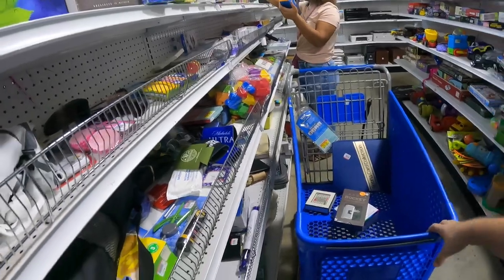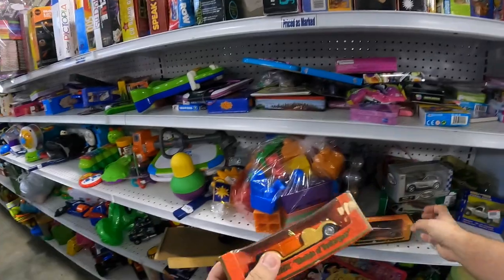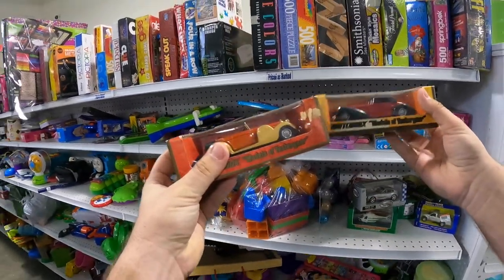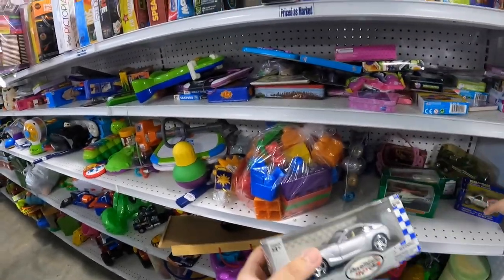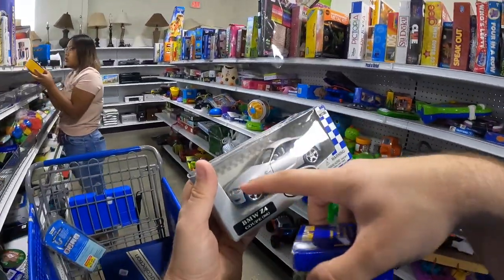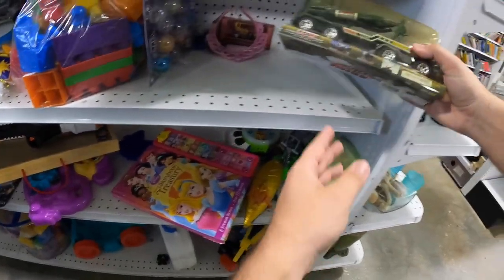I found a bunch of these little toy cars — not in the best condition box-wise, but there's a bunch of them. One of them is a little broken. I was about to turn the camera off and then I spotted more — there's a little military one too.